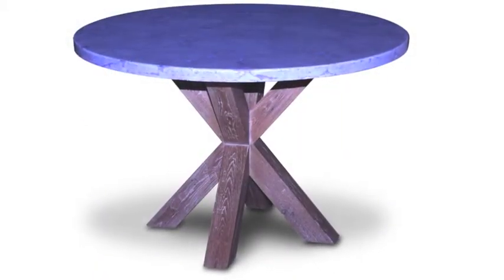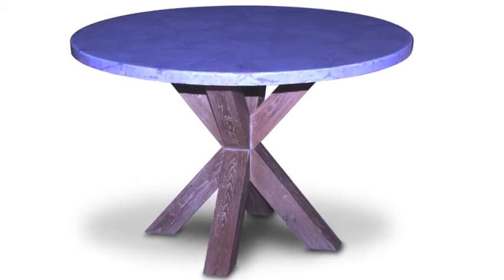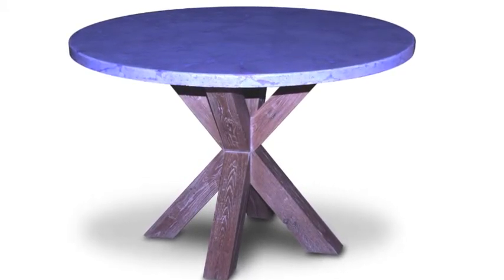This reclaimed round dining table with purple marbleized top and reclaimed base is not only durable and stain resistant, but is a great addition to any home.